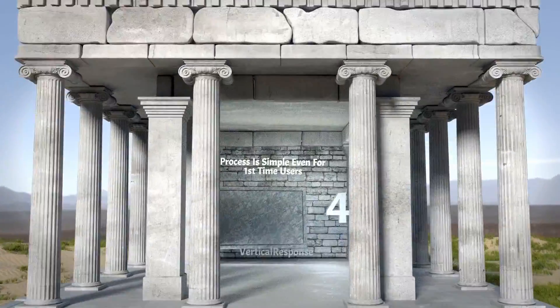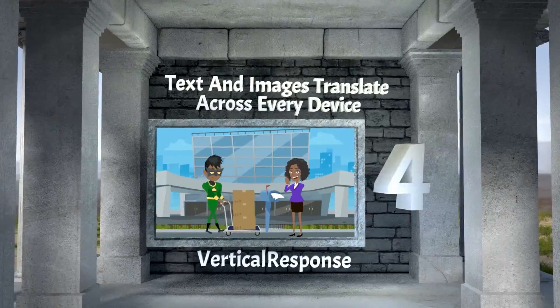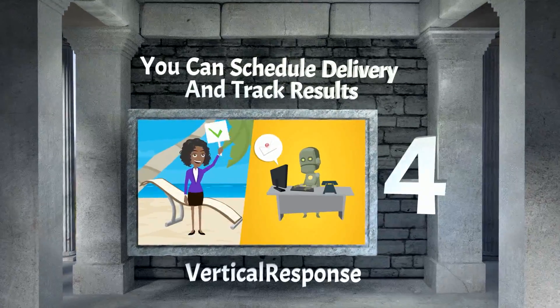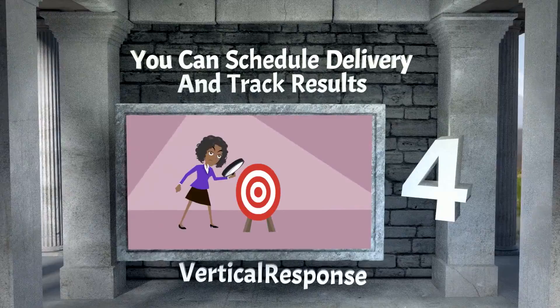Vertical Response is our number 4 solution. The process is simple, even for first-time users. Text and images translate across every device, and you can schedule delivery and track results. That's not bad at all.